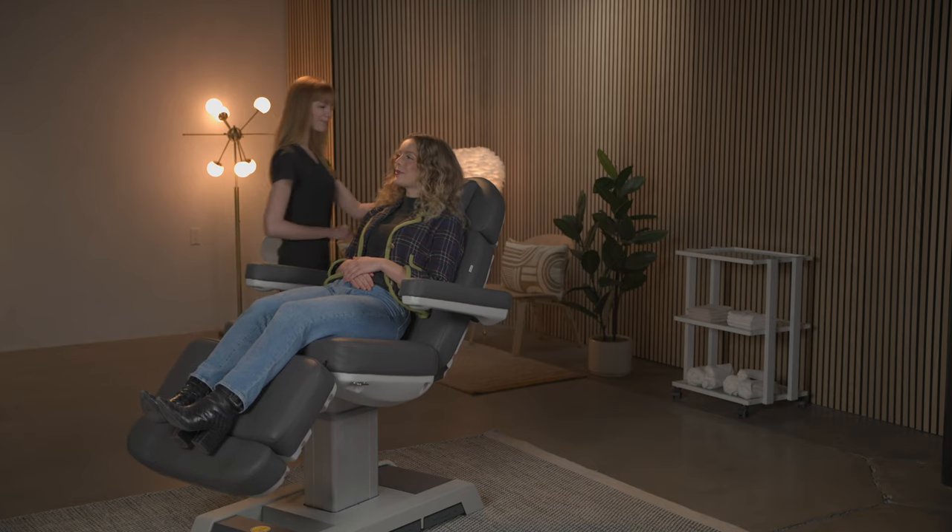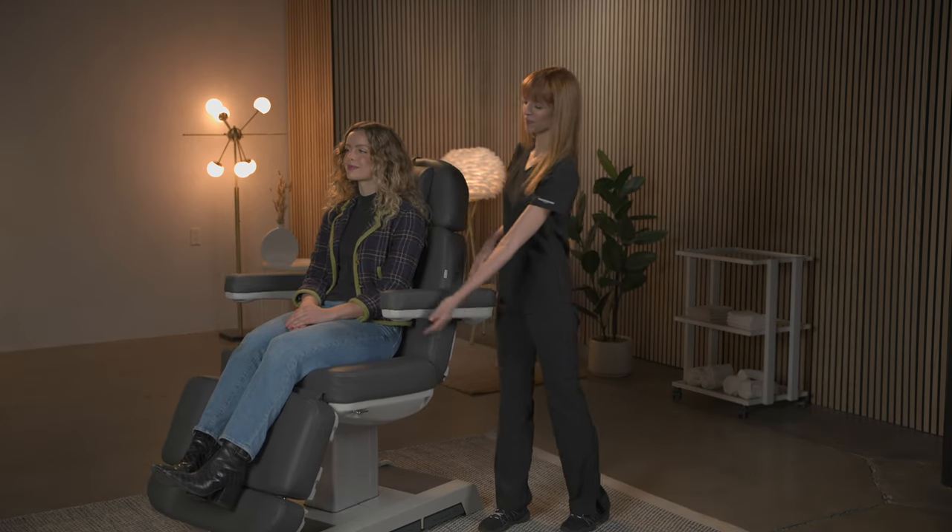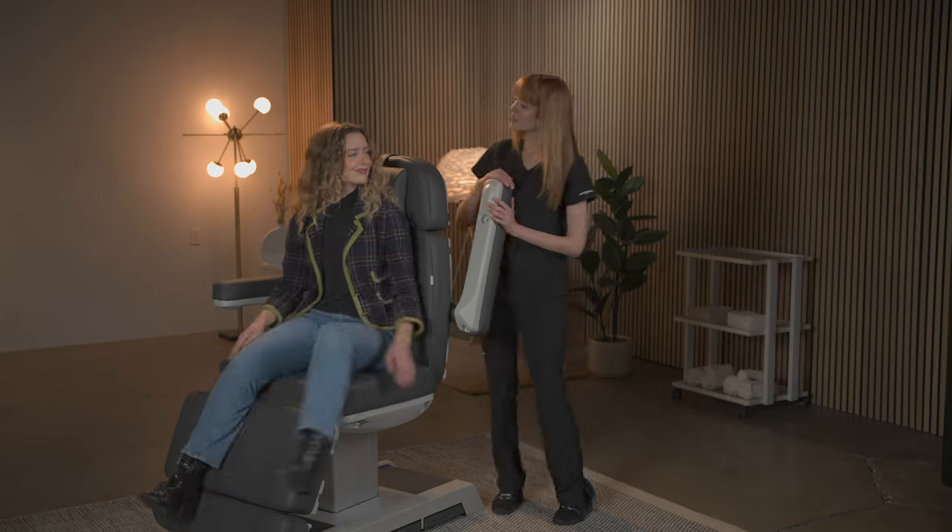The reset function brings the chair to a fully upright, seated position, making it easy and safe for patients to get on and off.